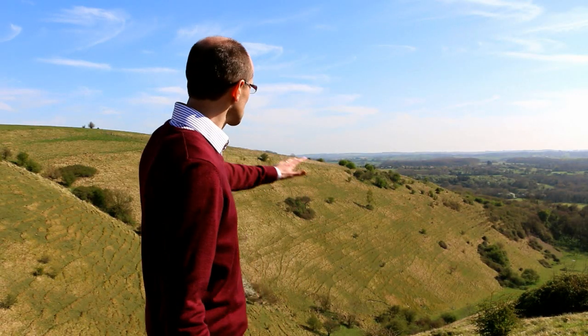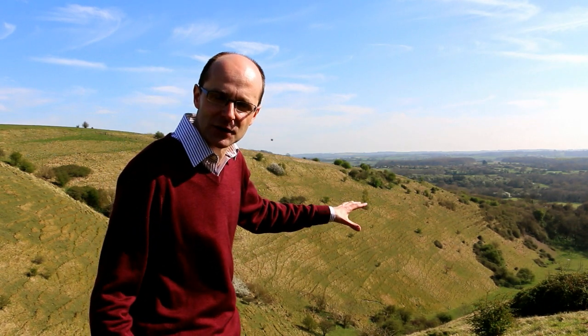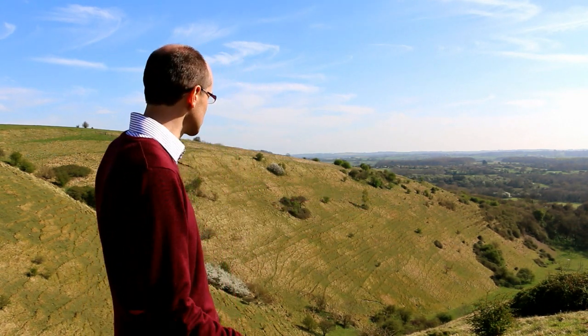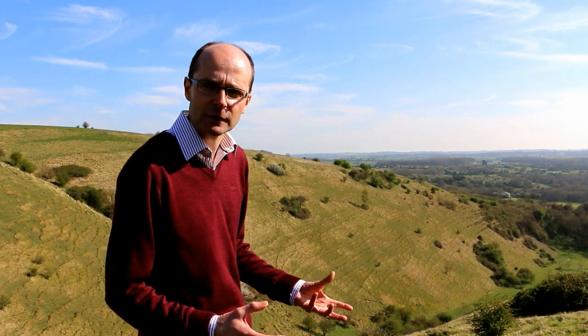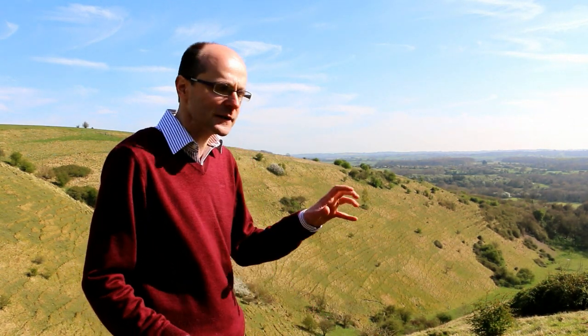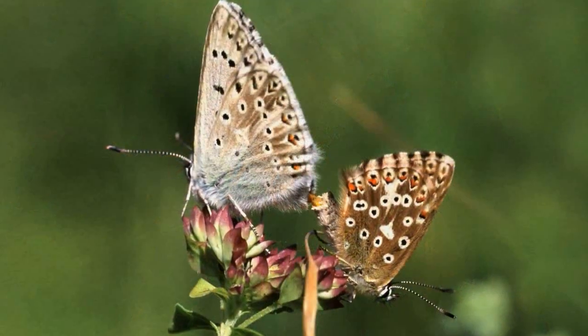You can see here the chalk scarp of Why Down coming down into the valley on both sides. This grassland is internationally important — not just in the UK but across Europe — because of the species it supports. It can support up to 40 species in one square metre of grassland. It supports fantastic reptiles, fantastic butterflies. In fact some of the butterflies here are incredibly rare, as are some of the moths. We've got the chalk hill blue, which produces its larvae and leaves them on the ground to be looked after by the ants.